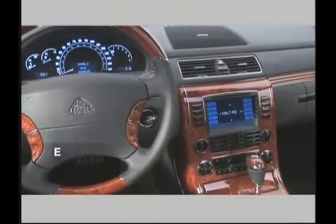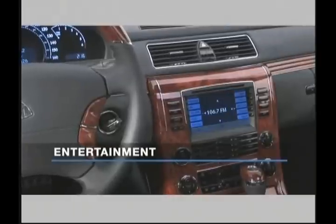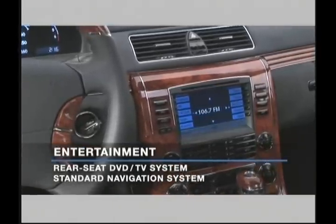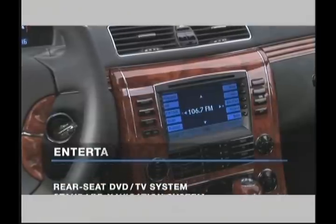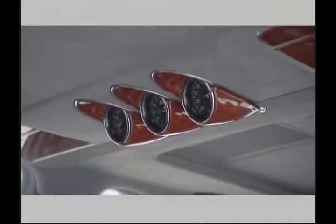A five-speed automatic transmission with manual shift feature is standard. Entertainment options include a premium 600-watt Bose audio system with 21 speakers, six-disc CD changer, and a rear seat DVD and TV entertainment system.